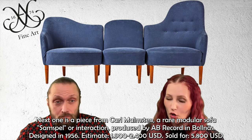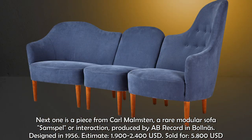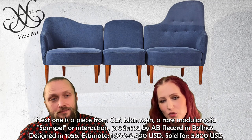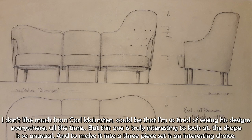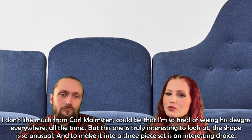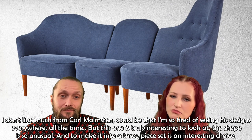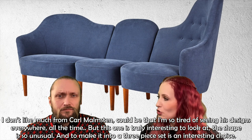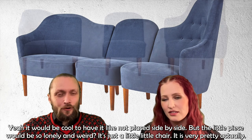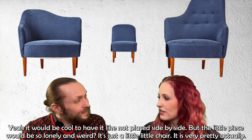Next is a piece from Carl Malmsten: a rare modular sofa called 'Samspel' or Interaction, produced by AB Record in Borås, designed in 1956. The estimate was $1,900 to $2,400 and it sold for $5,800. I don't like much from Carl Malmsten — I'm tired of seeing his designs everywhere — but this one is truly interesting. The shape is very unusual, and making it into a three-piece set is an interesting choice. It would be cool to have the pieces placed with some distance between them.